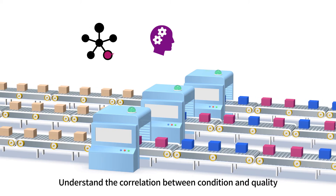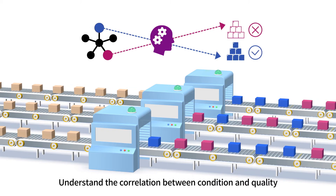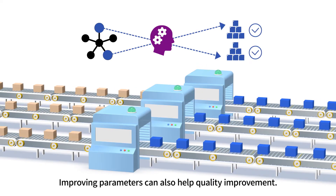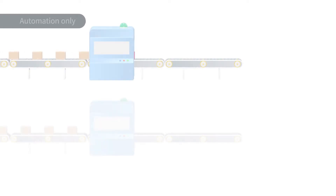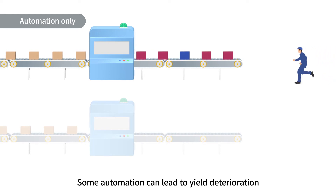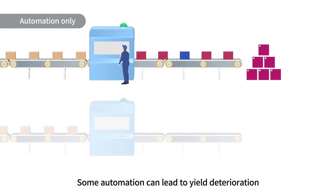By using AI to analyze and optimize the correlation between machine and equipment conditions and product quality, it also contributes to quality improvement. While some companies promote automation to improve productivity, if workers are not on site to notice abnormalities, it can lead to problems such as creating a high volume of defects.